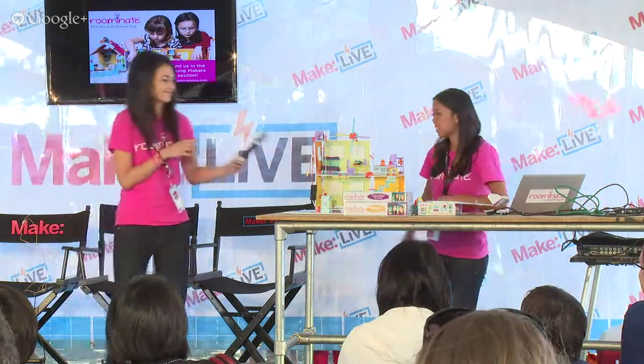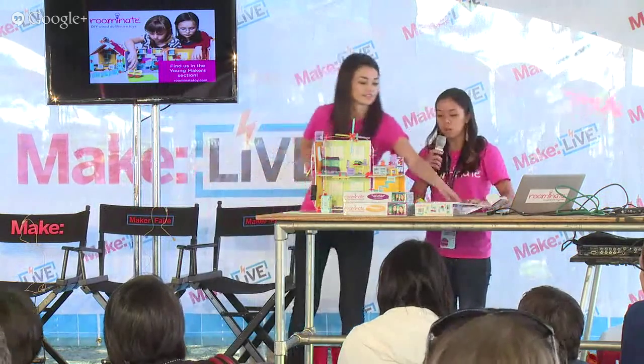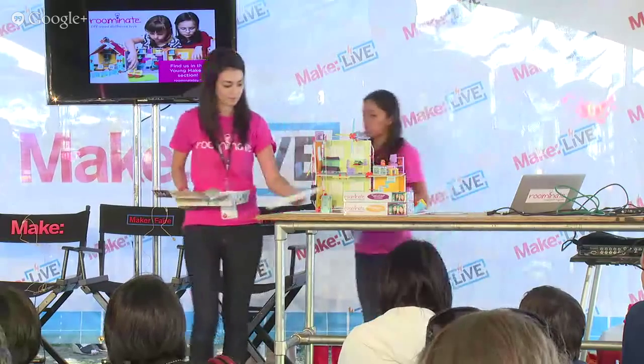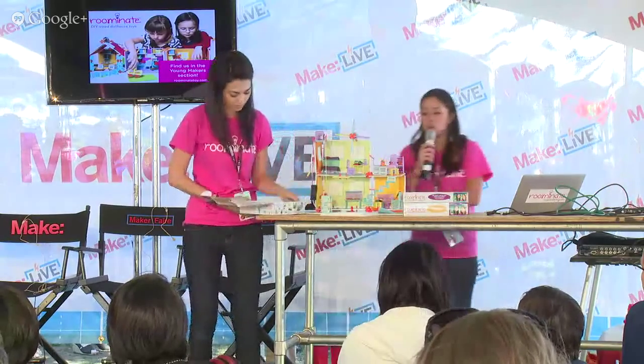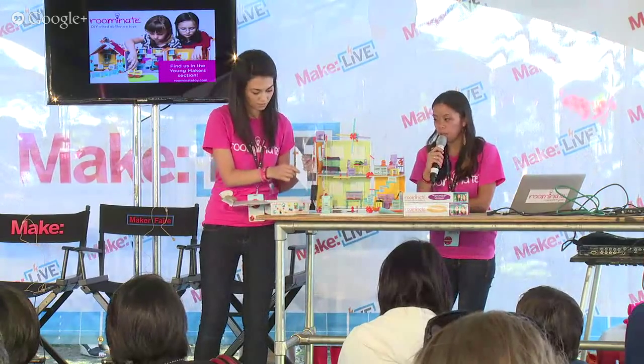Now onto the fun stuff — I'll give you a little demo of how Roominate is made. First you have wall pieces, and with the wall pieces you can make a lot of different structures.